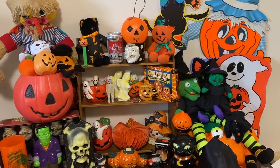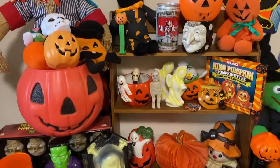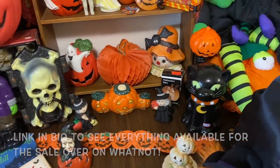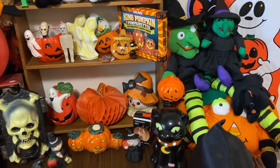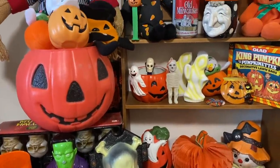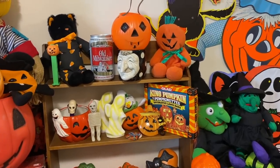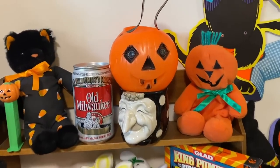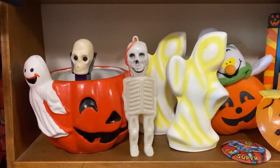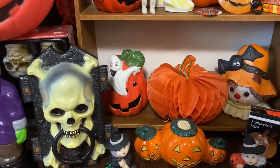Before we head in, we just want to remind everyone that we're having a Halloween Whatnot sale this Sunday, August 13th at 7:15 PM Eastern Standard Time. We'll be selling items from the 70s, 80s, and 90s — some of our favorite decades of Halloween to collect — plus some giveaways. We have older pumpkin pails, older cake toppers, just a really fun mix. There's definitely going to be something there for everyone.